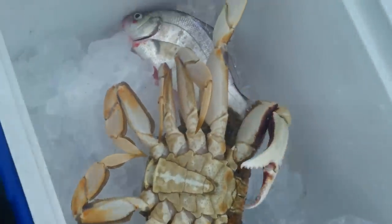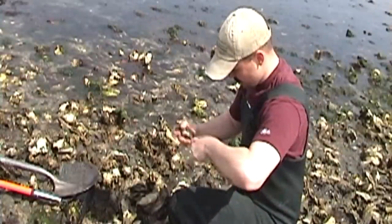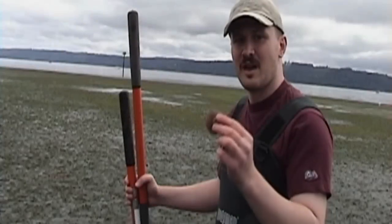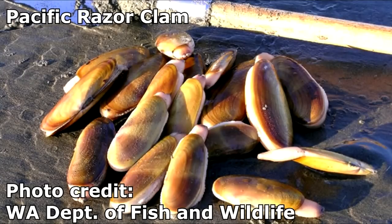It's time for Washington's Shellfish Quest! This month's species: Pacific Razor Clam.